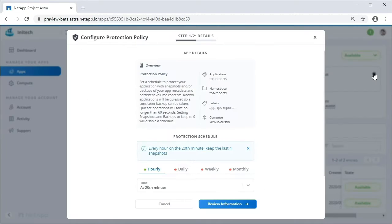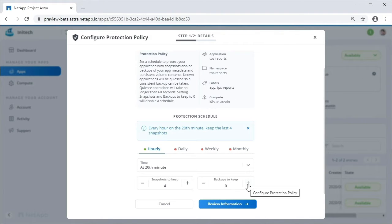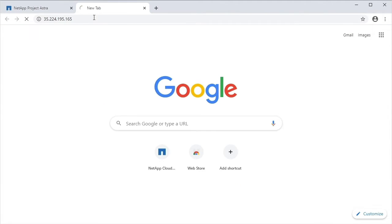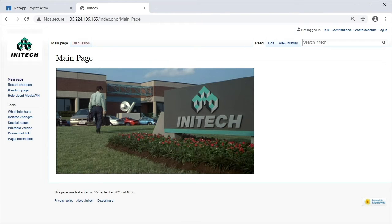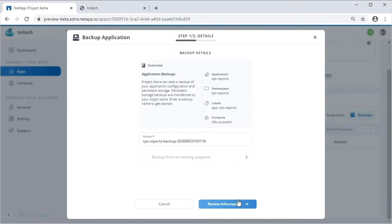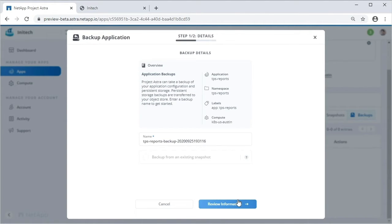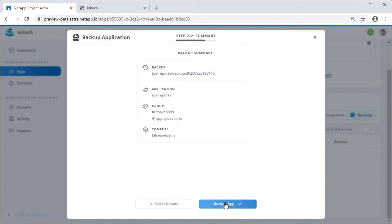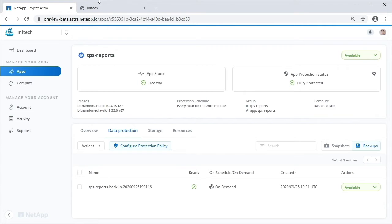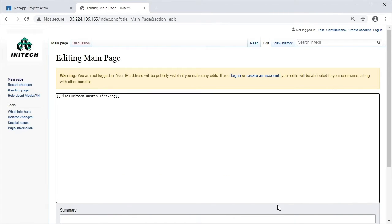Let's start protecting this app by providing a protection schedule. You can see that the app is only partially protected because a backup hasn't actually been taken yet. Let's go take a look at this app — it's Initec's company headquarters. Let's kick off an app backup. What does this do? ASTRA knows that this app is backed by MariaDB. It takes a consistent app snapshot, including all of the volume and Kubernetes state, then pushes all of that to a bucket for safekeeping.